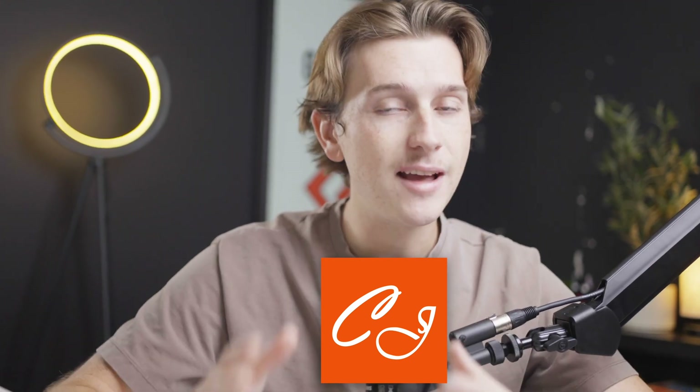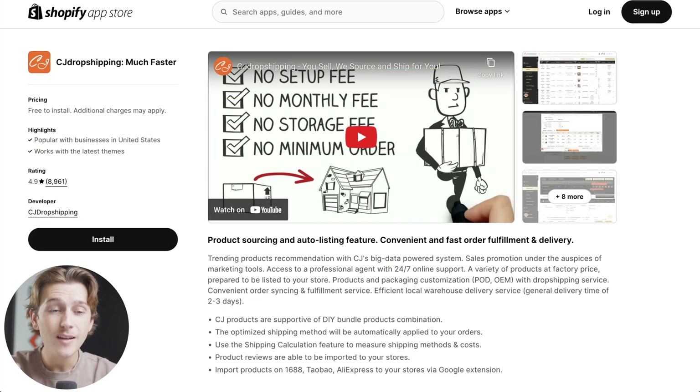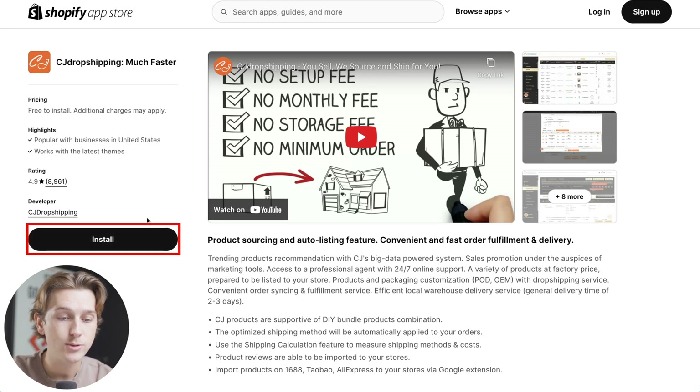Specifically, if you want to get started with CJ Dropshipping, make sure to follow these exact next steps so that you do it properly and don't make any mistakes. First, click the link down in the description of this video. Once you click that link you'll be taken to this page inside of Shopify's app store, where all you have to do is hit the install button on CJ Dropshipping.